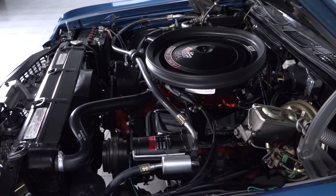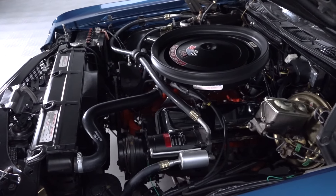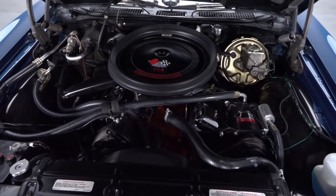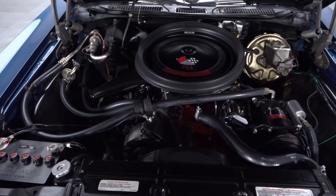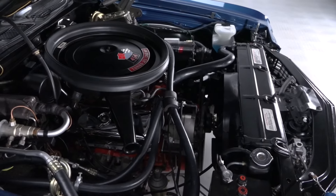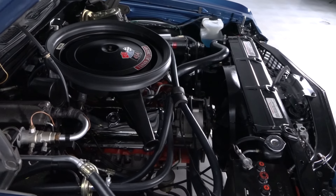Rolling out of the factory with an impressive 360 horsepower and massive 500 pound-feet of torque, this Chevelle's correct LS5 454 is fully rebuilt and ready for show. And behind the big block, an original Turbo Hydromatic 400 3-speed sends power to a correct 12-bolt rear end.